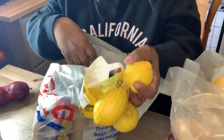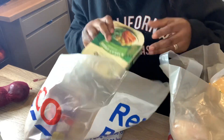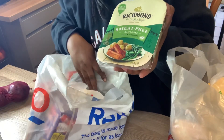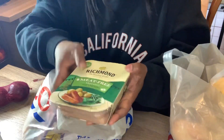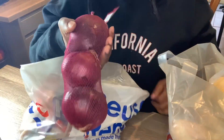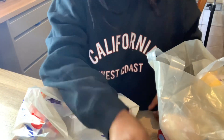Lemon, limes, meat free sausages. I don't know how that would taste but people who have tasted it have said it's nice, so okay, let me try it. Red onions.